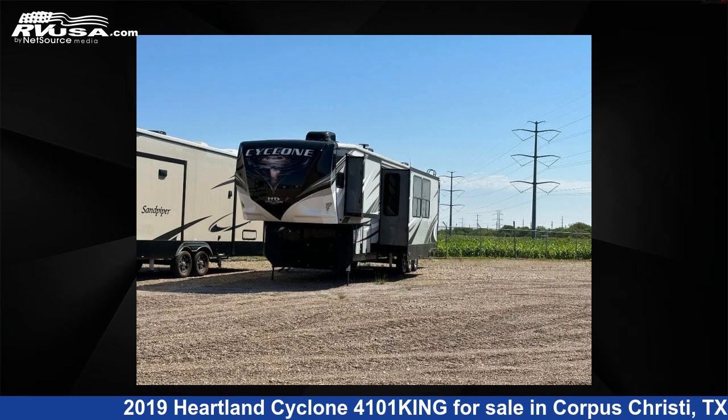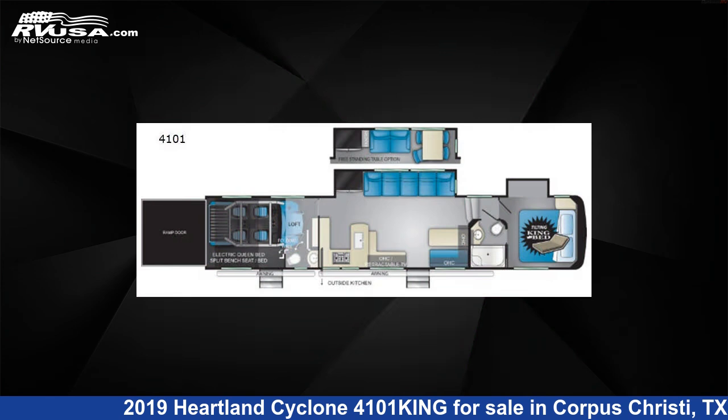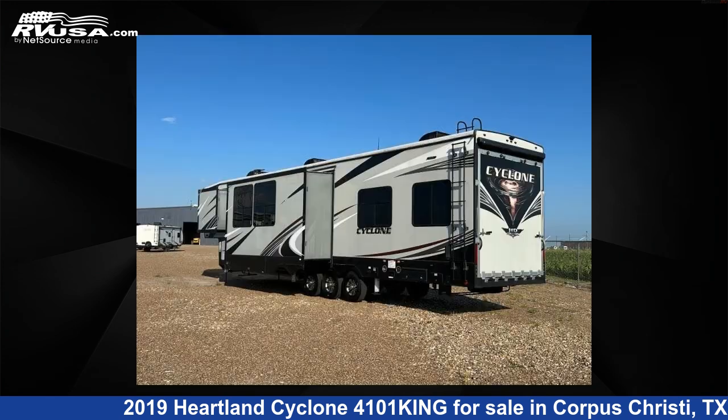This 2019 Heartland Cyclone 4101 King is a toy hauler RV. It is located in Corpus Christi, Texas, 78380 and is offered for sale by Optimum RV, Corpus Christi.